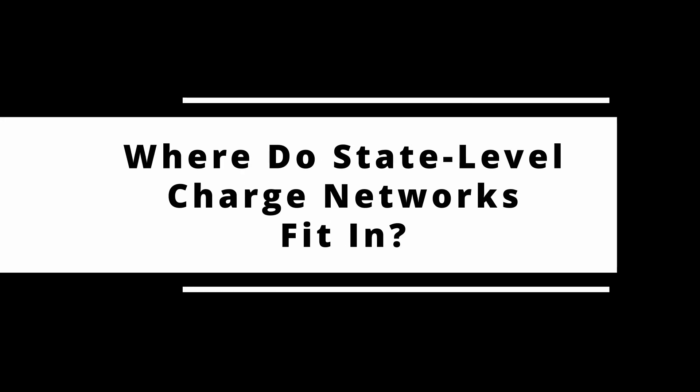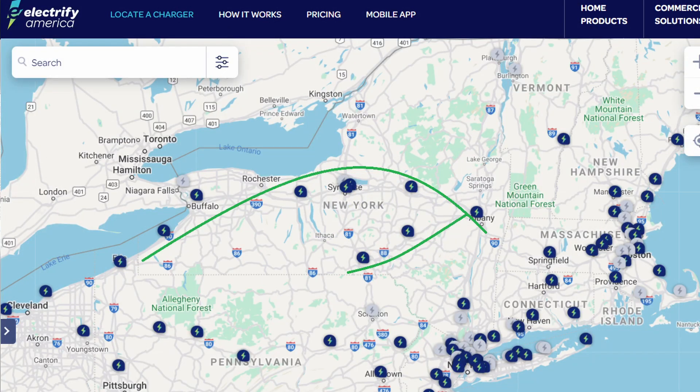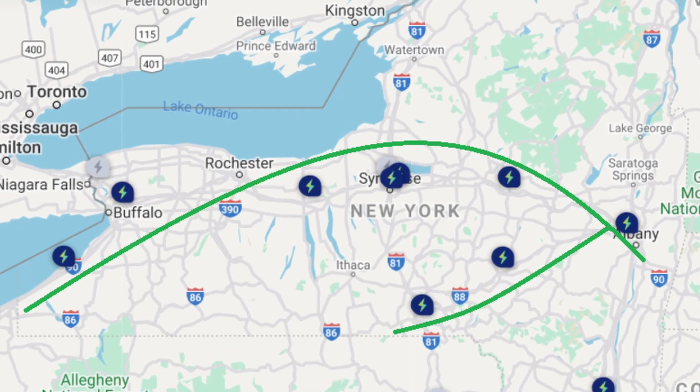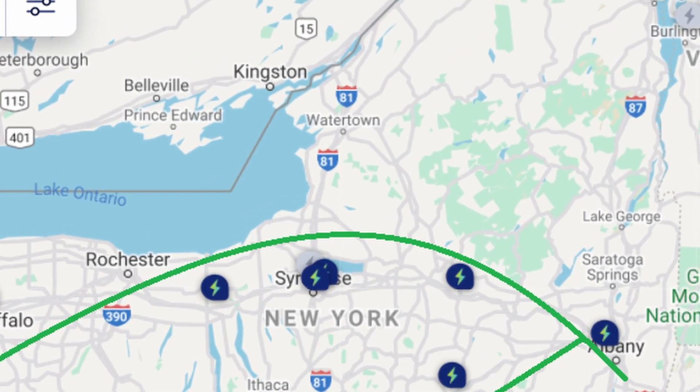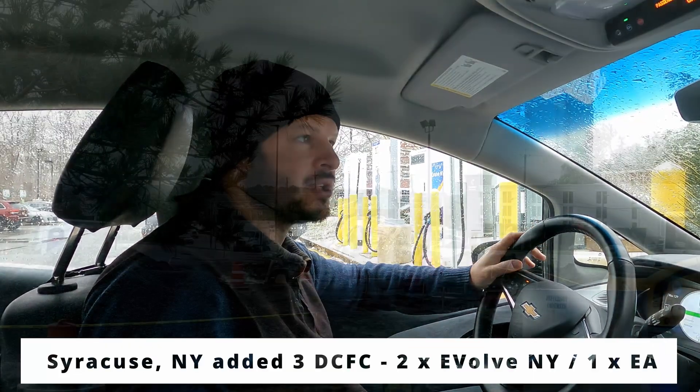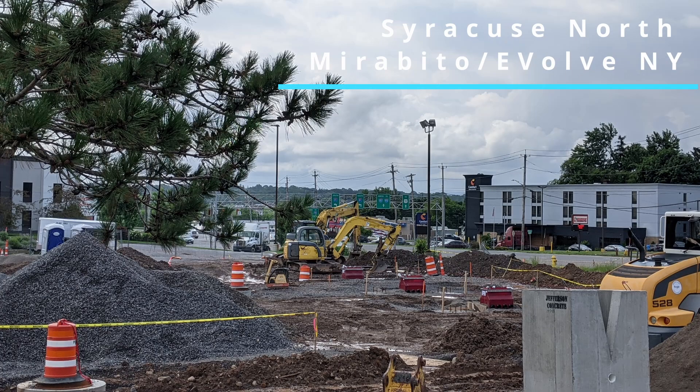In terms of covering the Thruway there are a lot of nice options, including the Adirondacks where there would be no other options — as we showed in a previous trip. State-level networks have the advantage of knowing their local areas and the places that need to be prioritized. With Electrify America having covered the New York Thruway corridor, Evolve New York has put sites where people really needed them — in Watertown for north-south support up to the Canadian border, and three distinct sites around Syracuse serving east-west and north-south routes.